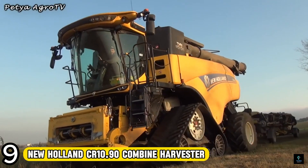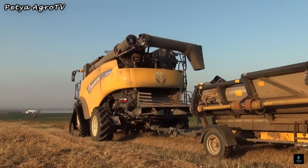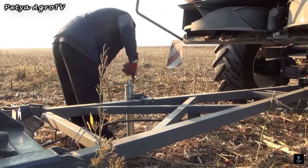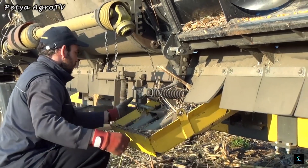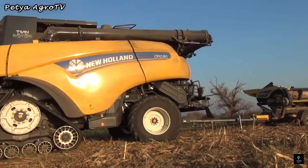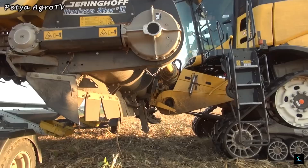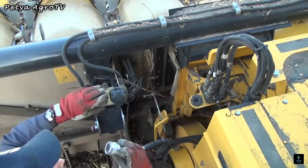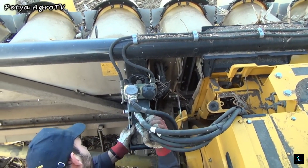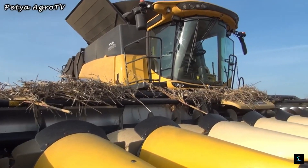Number 9: The New Holland CR 10.90 Combine Harvester was a record-breaker in its day, holding the title for the world's highest harvesting capacity — once harvesting a staggering 29,308 bushels of wheat in under 8 hours. Its powerful 700-horsepower engine and twin-rotor technology ensured gentle grain handling with minimal damage. The Harvest Suite Ultra Cab offered a comfortable environment, and while surpassed by newer models, the CR 10.90 remains a testament to New Holland's engineering prowess.